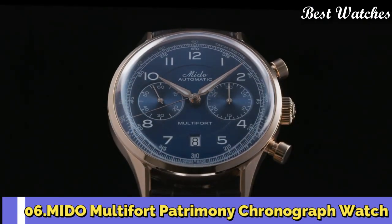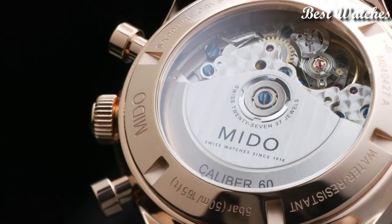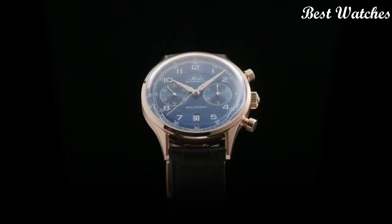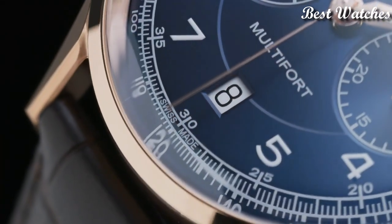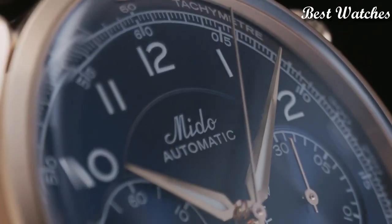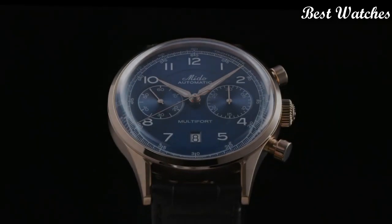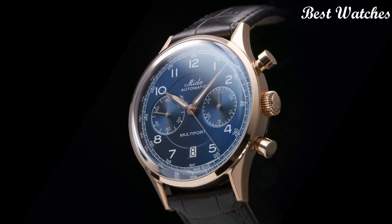Number 6: Mido Multifort Patrimony Chronograph Watch. This exceptional Swiss watch is a tribute to the brand's oldest and most iconic chronograph, the Multichrono from 1937. It has a domed dial placed under a sapphire glass box crystal and is equipped with a tachymeter scale. Automatic movement offers a power reserve of up to 60 hours. Case Material: Stainless steel with rose gold PVD coating. Thickness: 15.2mm. Case Length: 42mm. Functions: Date, Chronograph, Small Second. Movement: Mido Automatic. Water Resistance: 50m.